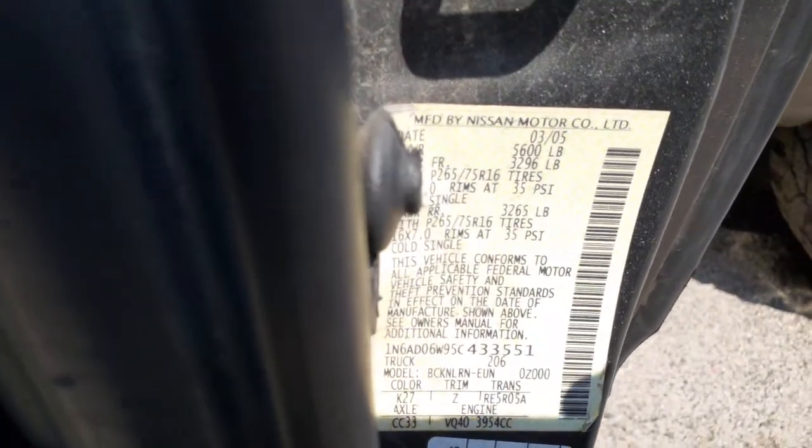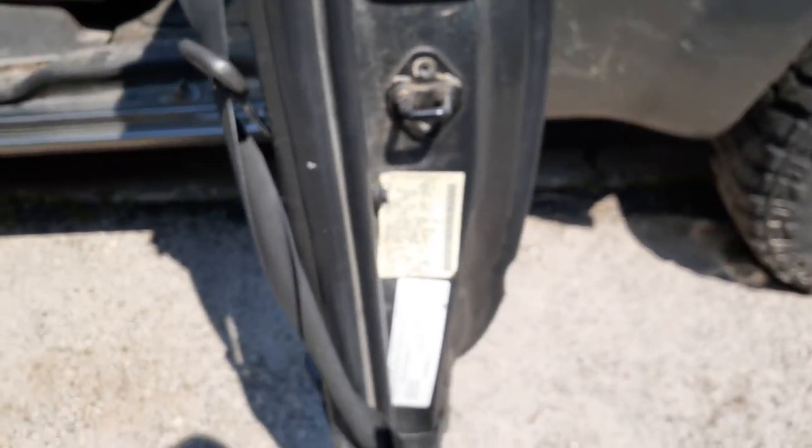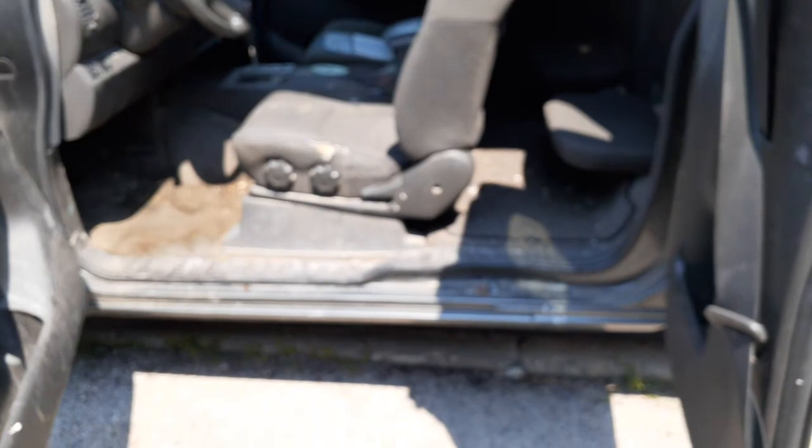Here's everything you need on that manufacturer sticker with some information on it. Outside color code is K27 — that's a gray. Interior trim code is Z as in zebra.